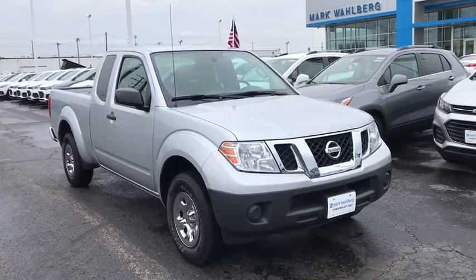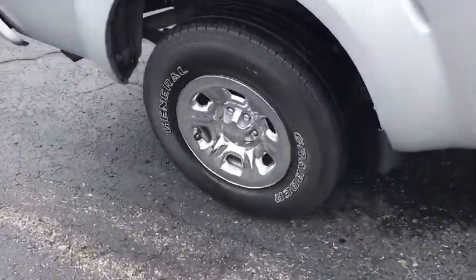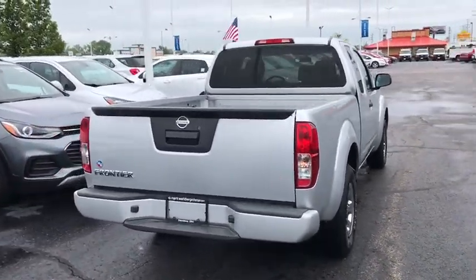You are going to love the 2017 Nissan Frontier. The Nissan Frontier offers a full-length, fully-boxed frame for strength, serious off-road capabilities, and a five-star rating for side-impact crash safety.